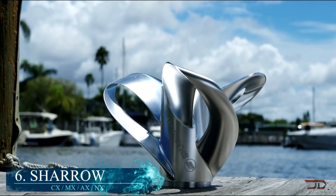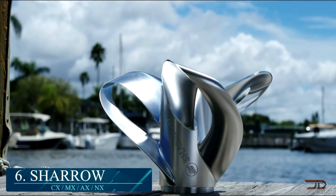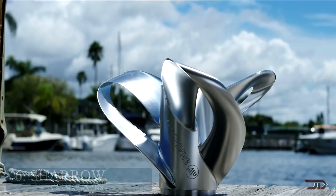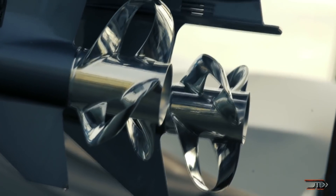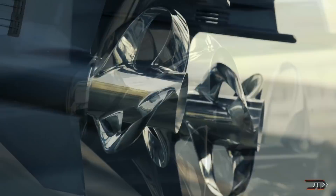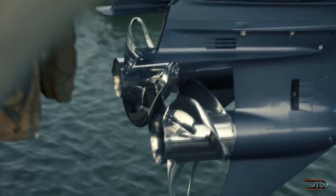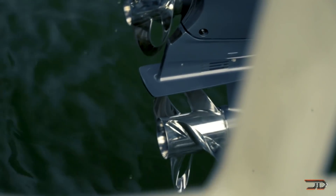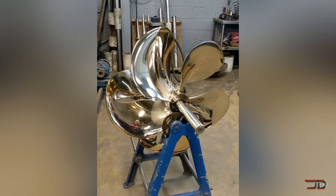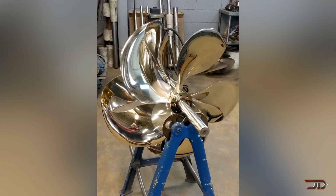At number 6, the Sharrow Propeller. This particular company makes some of the most unique props out there. Its primary design reduces tip cavitation and vortices, thus providing some performance enhancements including more thrust, higher efficiency, and planing out at lower RPMs. This allows it to capture a larger volume of water, thus generating greater downstream mixing. Variants range from the $5,000 MX to the very high-end NX, which tops around $20,000.